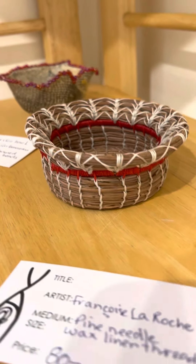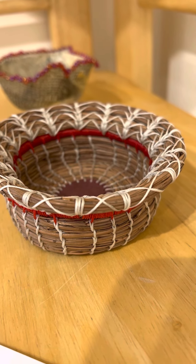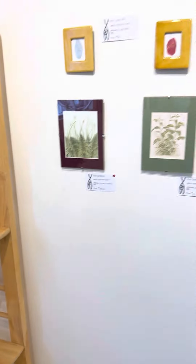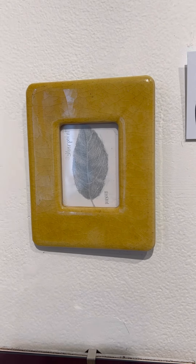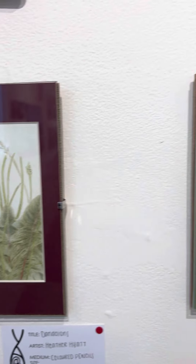Francoise La Roche chose to work in pine needles with linen thread to make these lovely baskets. And Heather Hyatt's work — always amazing. Here she's worked in silverpoint and colored pencil to produce these pieces.